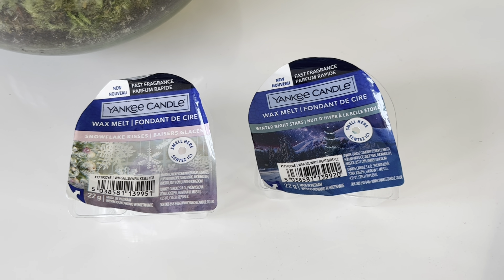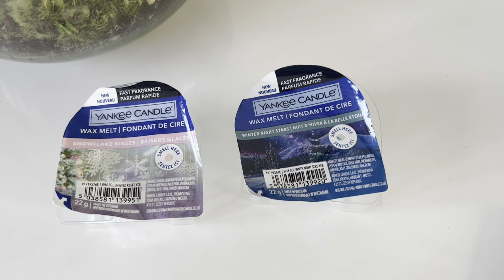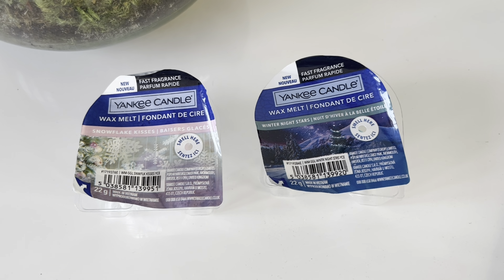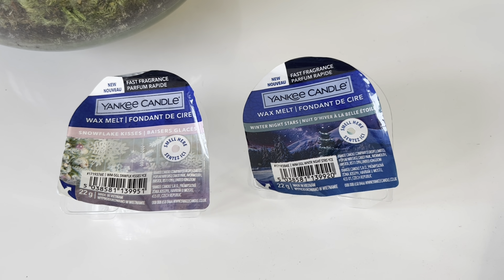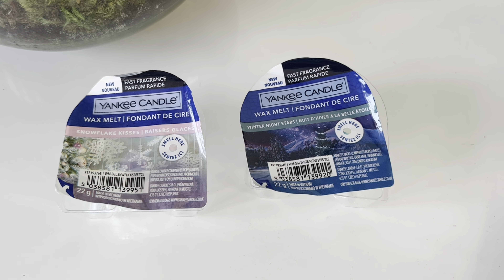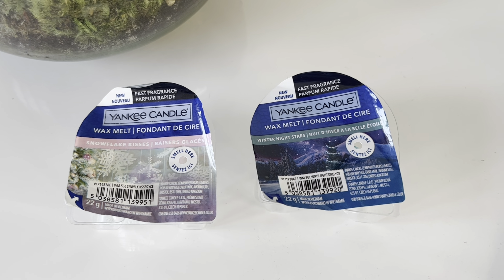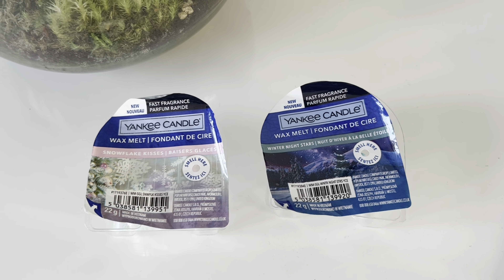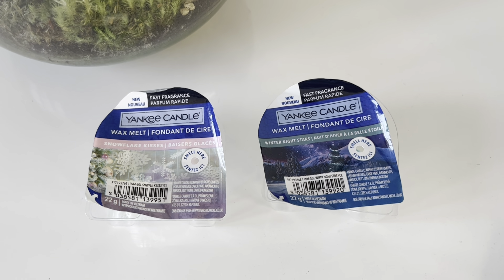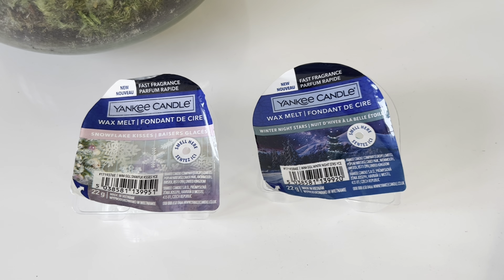You can get the large jar, the medium jar, or the wax melt like what I've got here. The autumn scents you could only get in a large or medium jar — they didn't do the scented tarts for them. So I feel like they just really couldn't be bothered with autumn; the scents weren't that great. At least with the Christmas ones you can have the wax melts. It's just ridiculously early — I thought we would have had Halloween first and then got these released maybe end of October at the earliest.